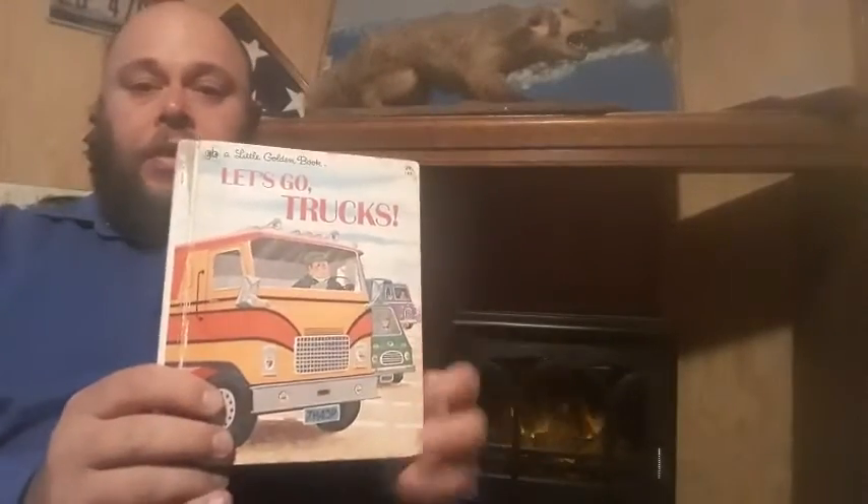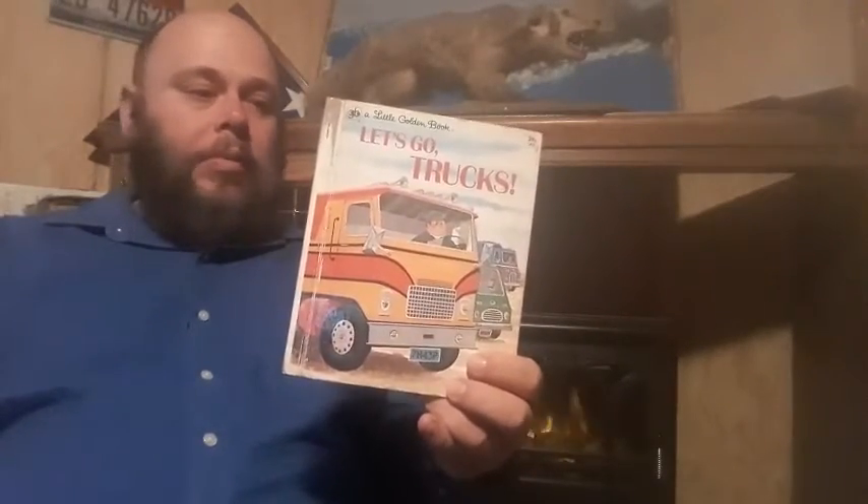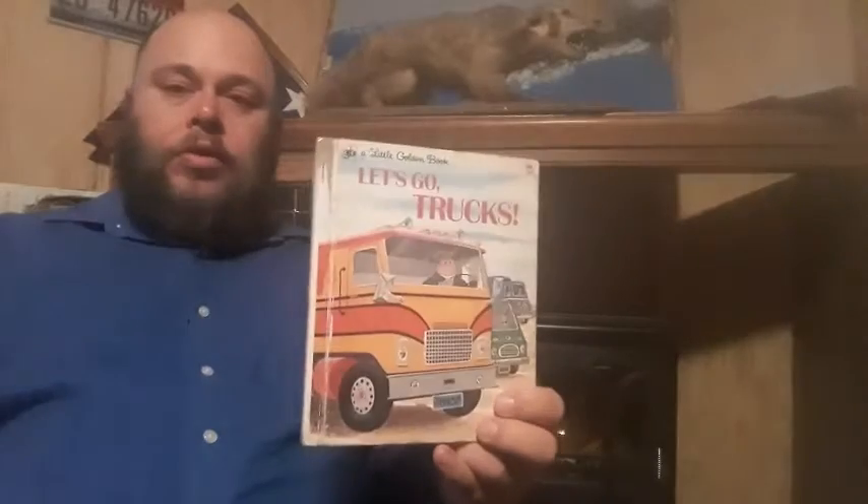Well, certainly vehicles — specifically trucks — are important. That's how we get everything from point A to point B. That and our trains. So I hope you enjoyed this book.